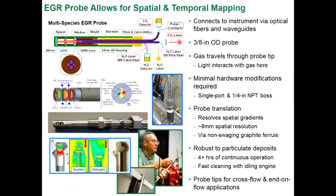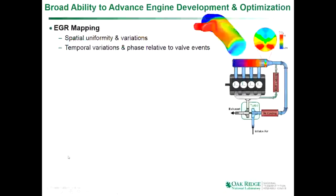The probe I showed is made for cross flow, where the flow is nominally perpendicular to the axis of the probe. We also have applications where the flow is nominally end-on to the probe — parallel to the probe — and for that we have a different probe tip. The EGR probe has very broad ability to advance aspects of transportation and engine development optimization beyond just mapping spatial and temporal EGR uniformity.